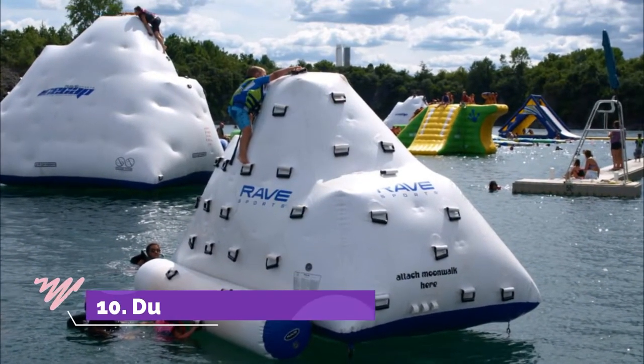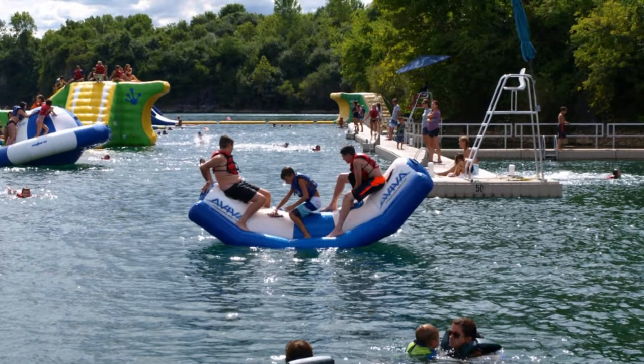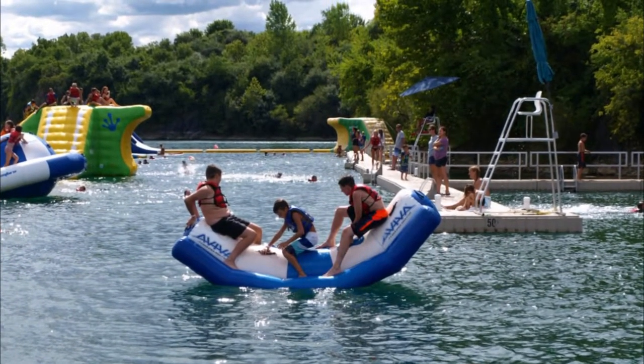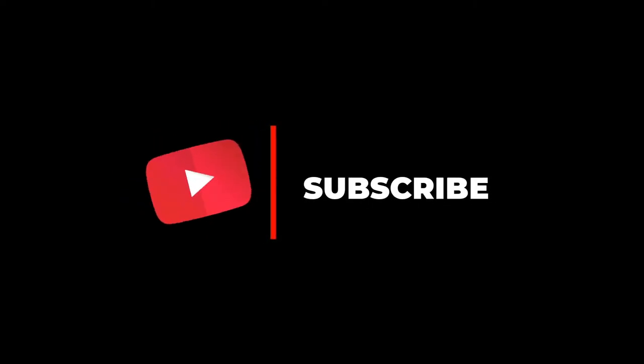Number ten: Dutch Springs. The spring-fed waters of Dutch Springs are a popular gathering spot for water sports and diving. The lake is great for boating and swimming, and boat rentals are available, but it is probably most known for its family-friendly aqua park. Hope you liked this video — for more videos, please subscribe to our channel.